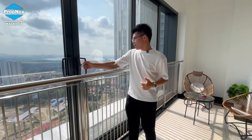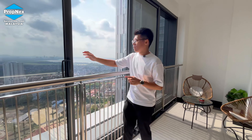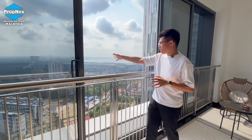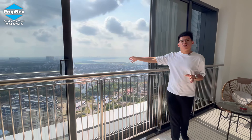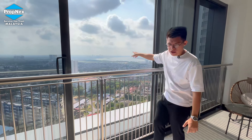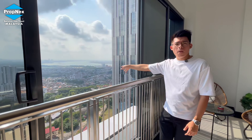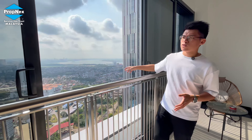We are currently at the balcony area. We are at Tower B facing east. To the left, you can see our JB Town area — very beautiful city landscaping. Towards far to the right, you can even see the sea view and Singapore. So at this balcony, you can enjoy both the city view and also the sea view.